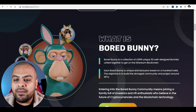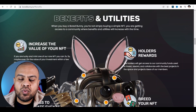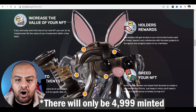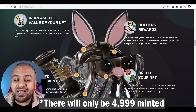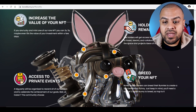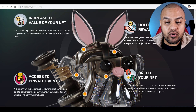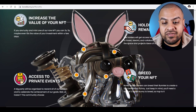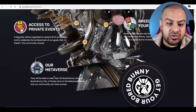What makes this special? If we go to benefits and utilities, this is what you can benefit from buying this NFT: increase the value of your NFT, holder's rewards — we've seen NFTs go from $1,000–$2,000 to like $100,000–$200,000. You get access to private events, you can breed your NFT. If you have two Bored Bunnies, you can create a second generation of bunnies with different characteristics, but you need two — you can't do it with one. You also get access to the metaverse.